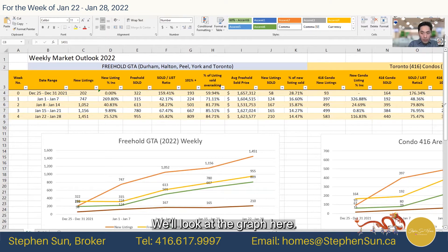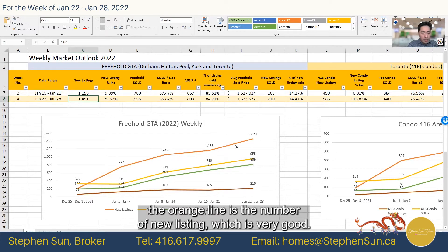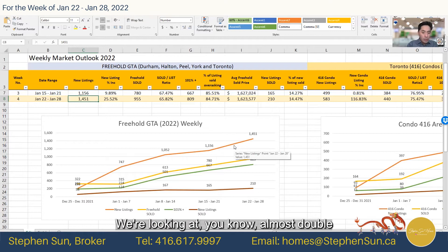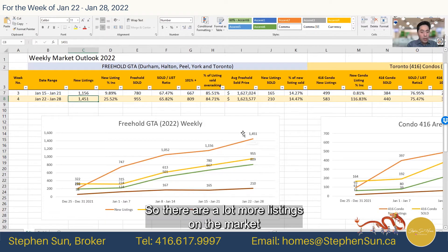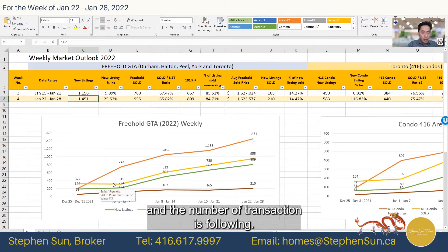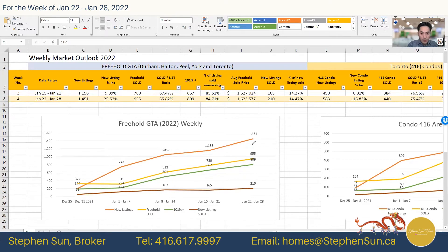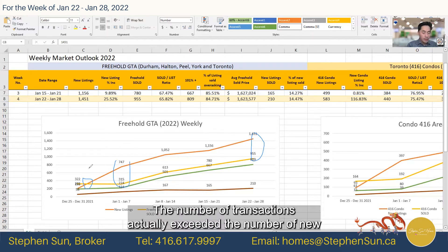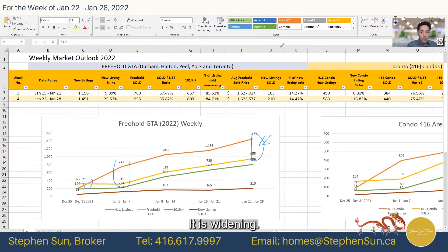Looking at the graph, the orange line is the number of new listings — almost double the new listings compared to week one. There are a lot more listings on the market and the number of transactions is following, but the gap is widening. At one point, the number of transactions actually exceeded the number of new listings, but the trend now is this gap is getting wider.